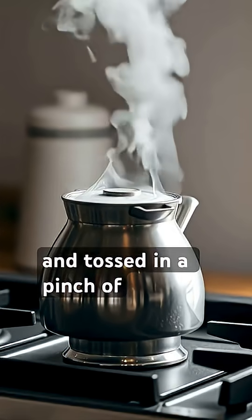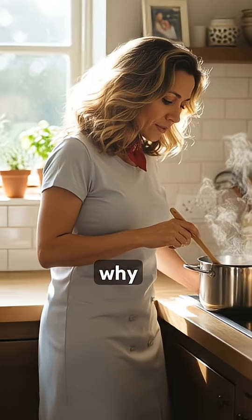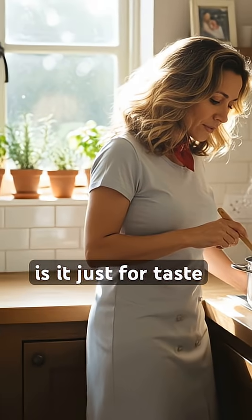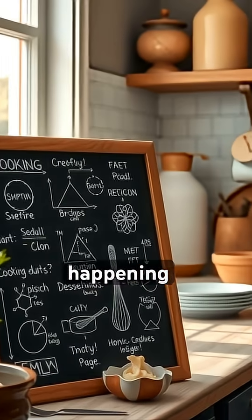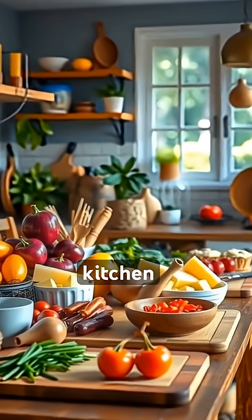Ever boiled pasta or potatoes and tossed in a pinch of salt? You probably do it without thinking, but why? Is it just for taste? Or is there some food science magic happening? Get ready to unlock the Y Vault on this surprisingly simple kitchen secret.